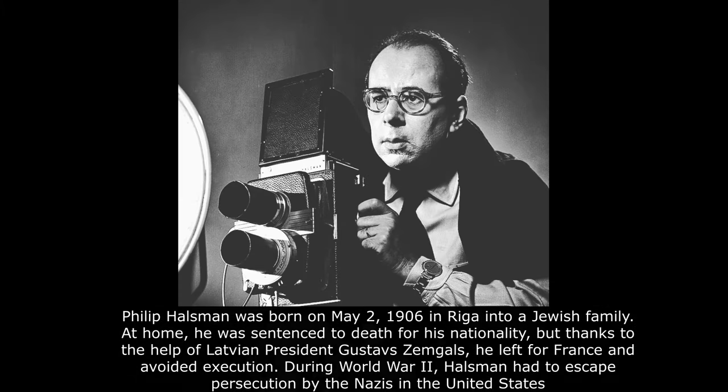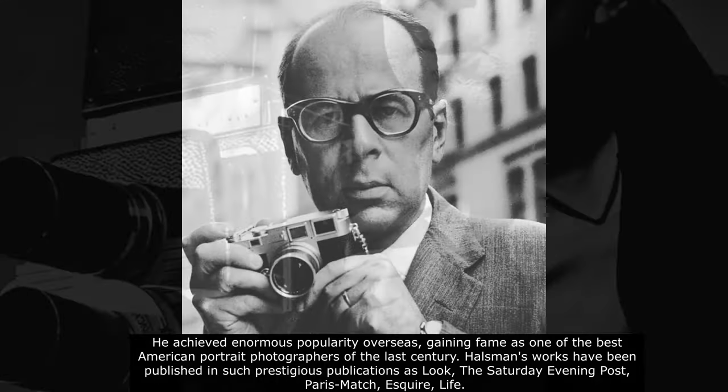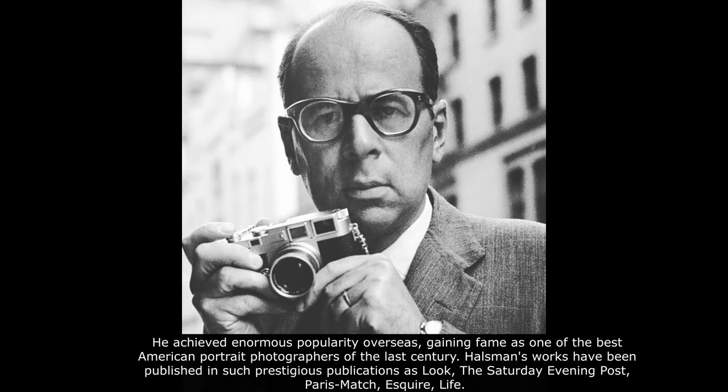Philip Halsman was born on May 2, 1906, in Riga, into a Jewish family. At home, he was sentenced to death for his nationality, but thanks to the help of Latvian President Gustav Zembels, he left for France and avoided execution. During World War II, Halsman had to escape persecution by the Nazis to the United States, where he achieved enormous popularity, gaining fame as one of the best American portrait photographers of the last century. His works were published in prestigious publications such as Look, the Saturday Evening Post, Paris Match, Esquire, and Life.